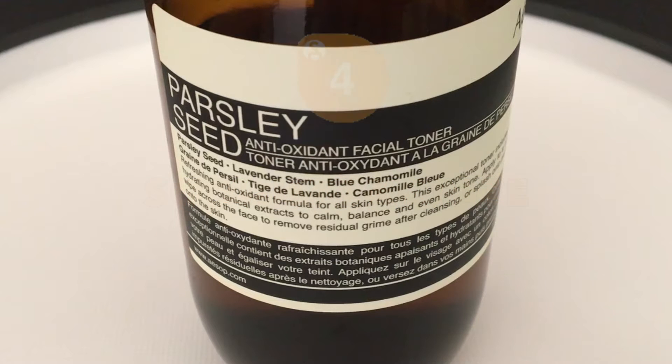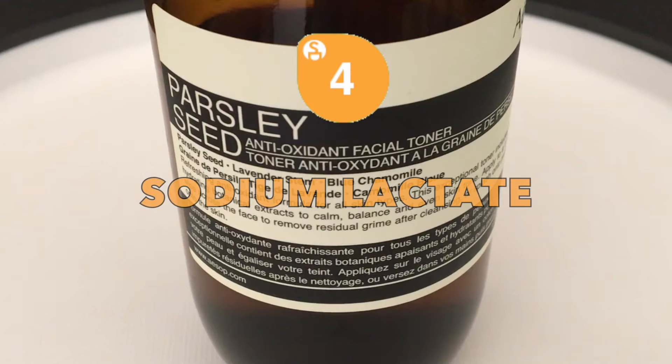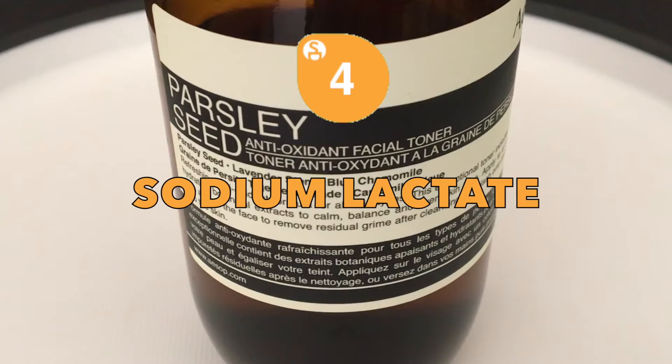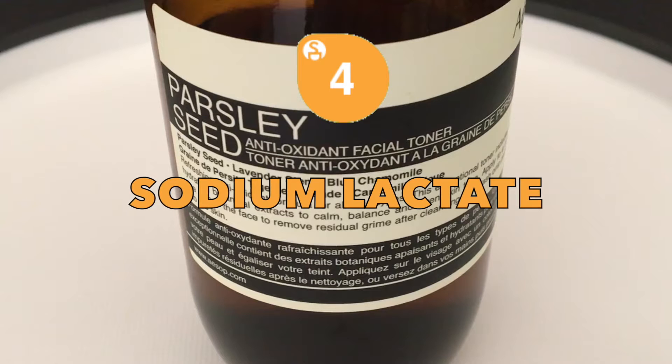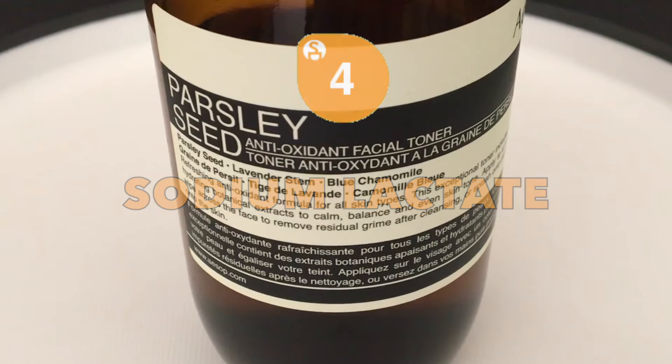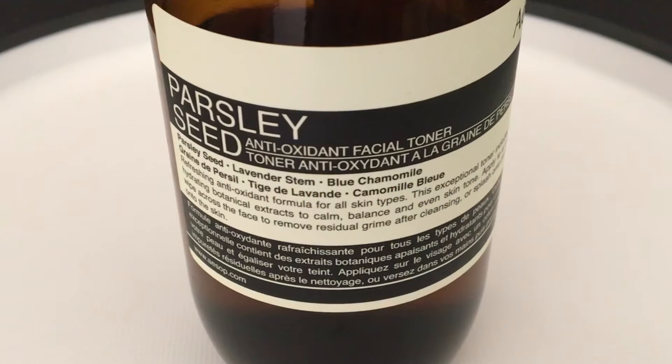Next, we have Sodium Lactate, a pH-controlling agent and preservative that is approved by the Cosmetic Ingredient Review only when used under low-dose concentrations and formulated to avoid increasing sun sensitivity to the skin, as it has exfoliating properties.